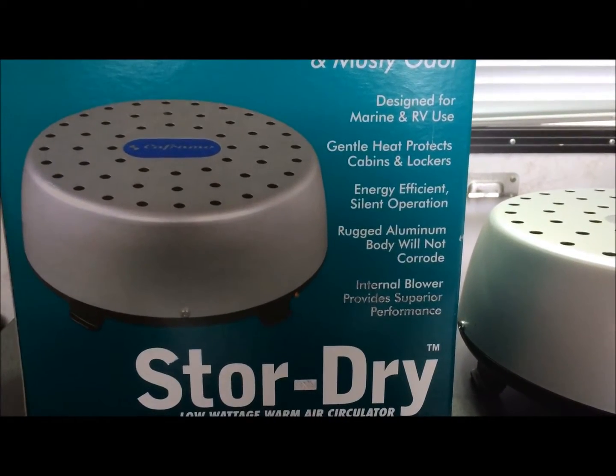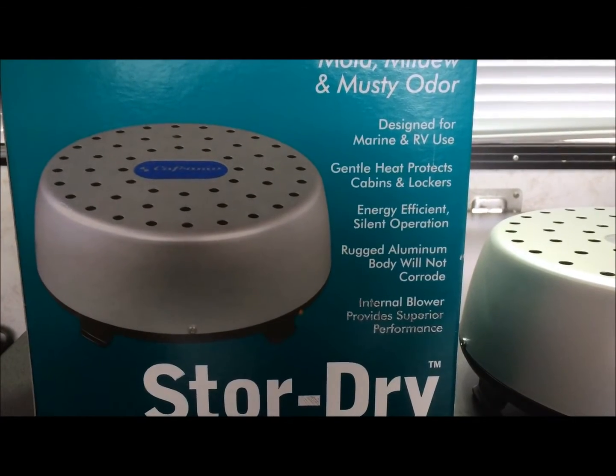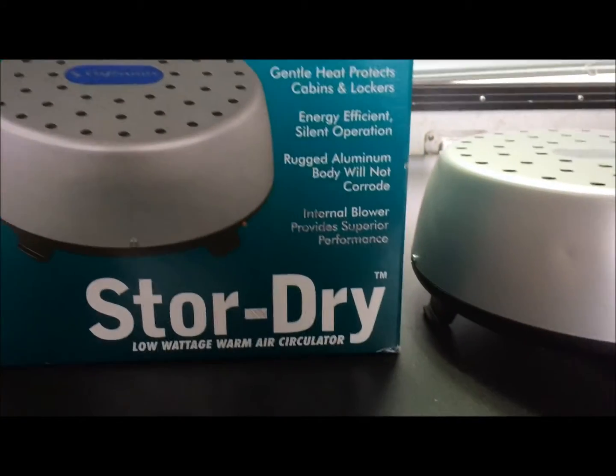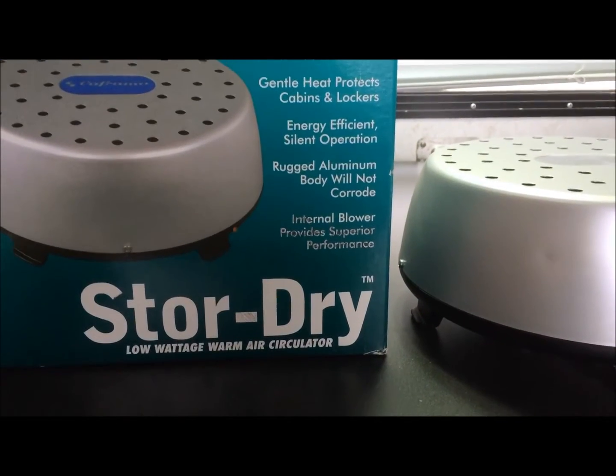It could be used in a home too, it doesn't have to be a motor home — any type of area that is prone to dampness. I'm not sure of the square footage rating it has, but it works really good.